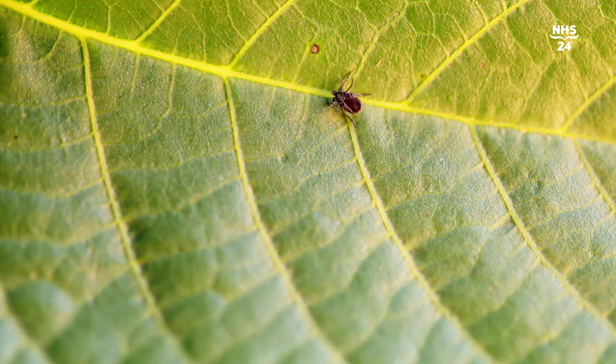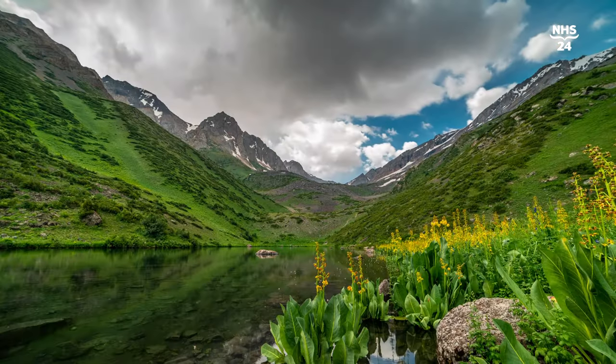A question we often get asked: somebody's taken the tick off but the mouth parts still remain embedded in the skin. That's not dangerous, and it's not worth trying to dig around trying to get them out. It's best to just leave that, and with the body's natural layering of the skin from the bottom up, eventually it will come out a bit like a splinter.